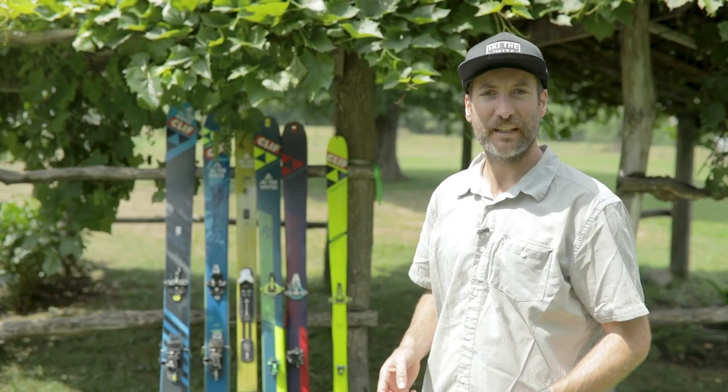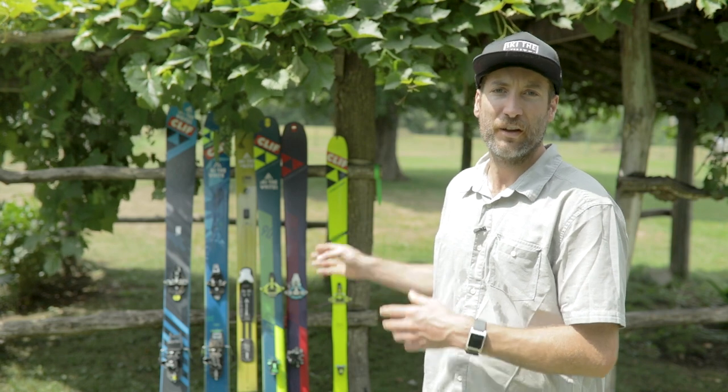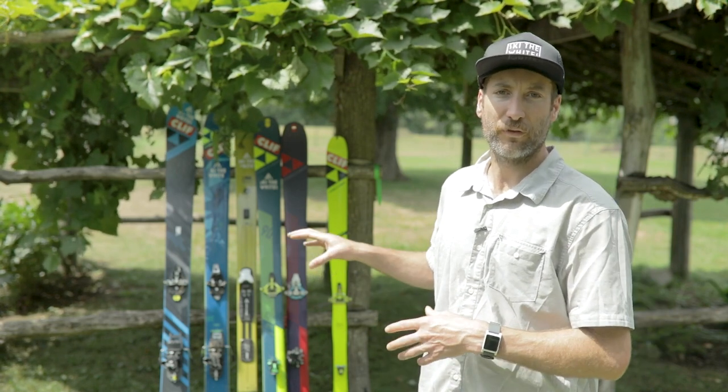Here we go — the 2018-19 edition of What's In My Quiver. All the fun backcountry gear from Fisher that you'll be seeing in stores this fall. I'll tell you a little bit about them and where they fall within my quiver.